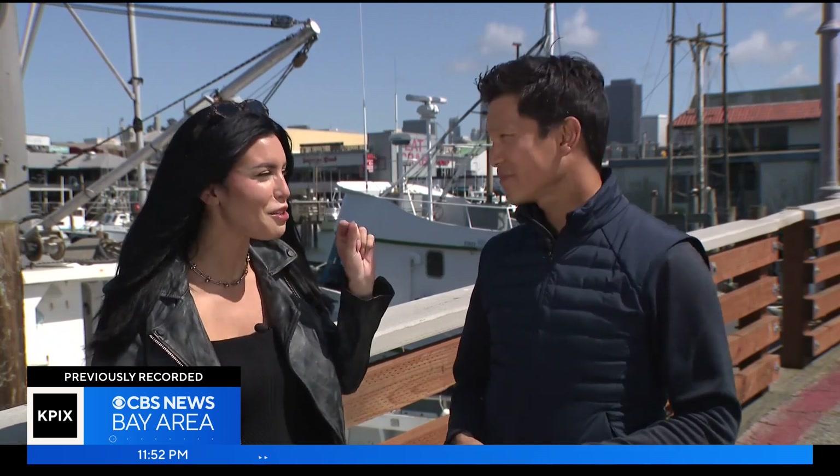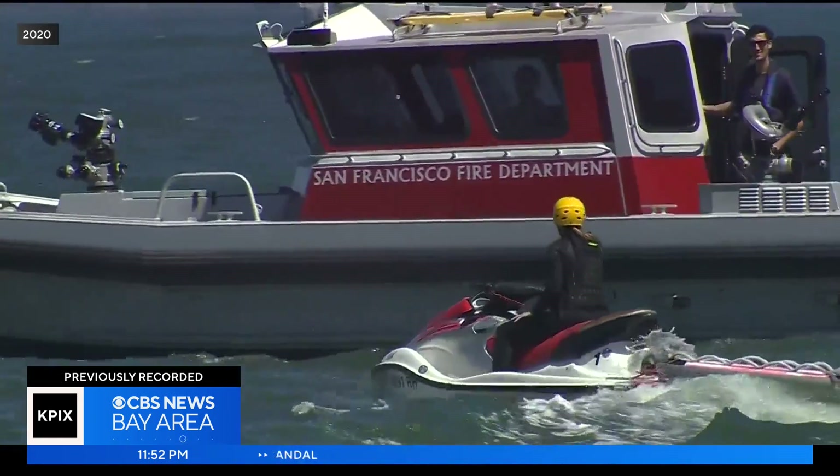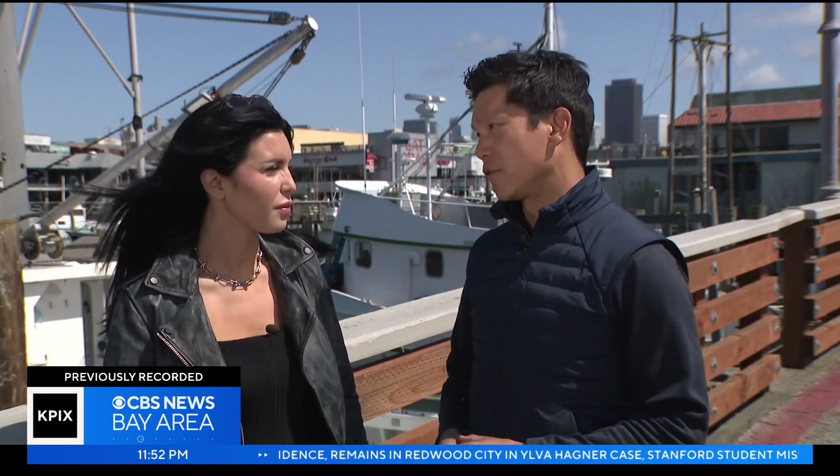The anchor notes that reporter Kenny Choi frequently covers water stories, which aligns with his love of surfing and the ocean. He recalls a previous story about riptides at Ocean Beach where he went swimming in his wetsuit with San Francisco firefighters doing drills. This story resonates for a lot of people in the Bay Area — crab fishermen have been dealing with this issue for years, even decades. It's a real example of a solution that could help the industry, especially as state officials report increasing entanglements of humpback whales and marine life in vertical lines.